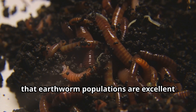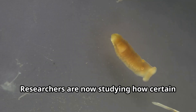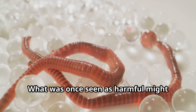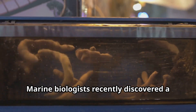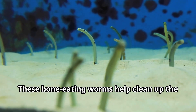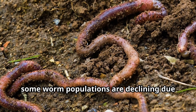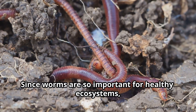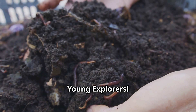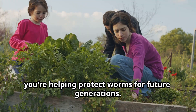Scientists have recently discovered that earthworm populations are excellent indicators of soil health — where there are many worms, the soil is usually healthy and full of nutrients. Researchers are now studying how certain parasitic worms might help treat autoimmune diseases by regulating our immune systems. Marine biologists recently discovered a deep-sea worm that eats whale bones using special acid-producing bacteria, helping clean up the ocean floor when large animals die. Sadly, some worm populations are declining due to pollution, habitat loss, and climate change. You can help too, young explorers — by using fewer chemicals in your garden, composting food scraps, and learning more about these amazing creatures, you're helping protect worms for future generations.